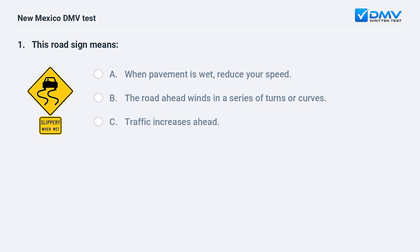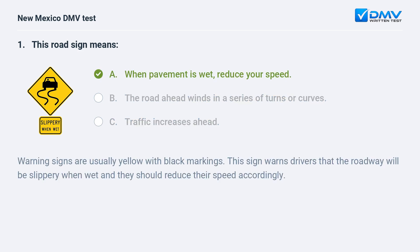This road sign means: a) when pavement is wet, reduce your speed; b) the road ahead winds in a series of turns or curves; c) traffic increases ahead. The correct answer is a) when pavement is wet, reduce your speed. Warning signs are usually yellow with black markings. This sign warns drivers that the roadway will be slippery when wet and they should reduce their speed accordingly.